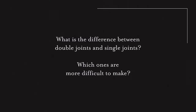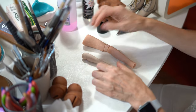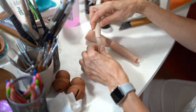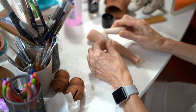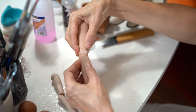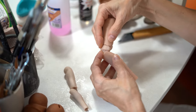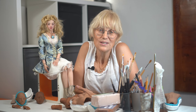What is the difference between double joints and single joints, and which ones are more difficult to make? The choice of joint depends on the idea. Single joints are closer to the natural human form, but the doll has less amplitude of movement. Double joints provide maximum movement, but you have to accept their aesthetics. Overall, single joint is much easier than a double joint — it's a matter of taste.